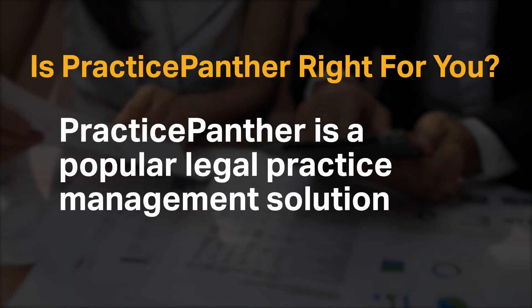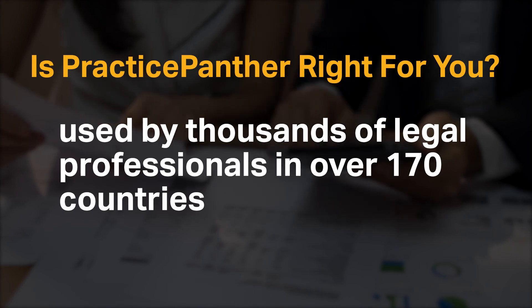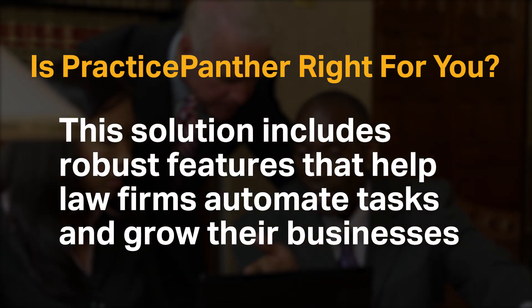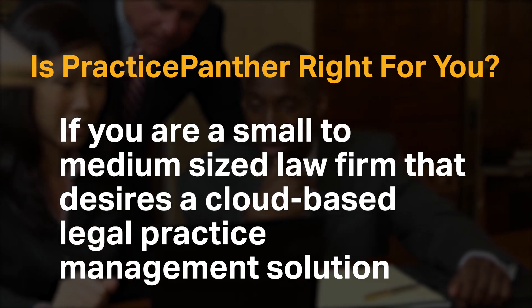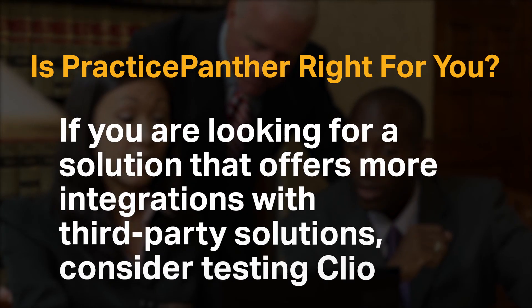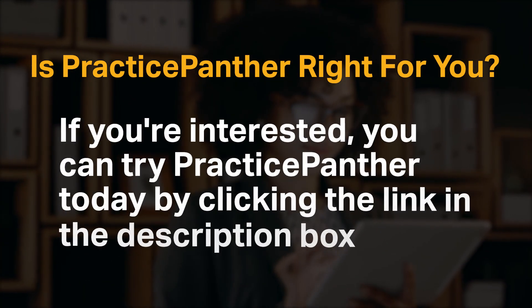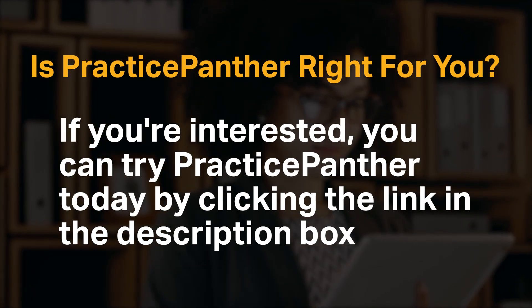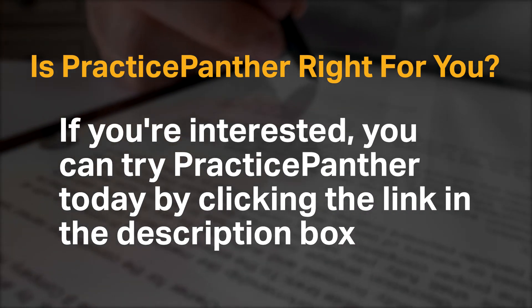Practice Panther is a popular legal practice management solution used by thousands of legal professionals in over 170 countries. This solution includes robust features that help law firms automate tasks and grow their businesses. If you are a small to medium-sized law firm that desires a cloud-based legal practice management solution with built-in CRM software, we recommend Practice Panther for you. If you're looking for a solution with more integrations with third-party solutions, consider testing Clio. You can try Practice Panther today by clicking the link in the description box. We would love to hear your thoughts in the comments below, and if you enjoyed our content, please like and subscribe.